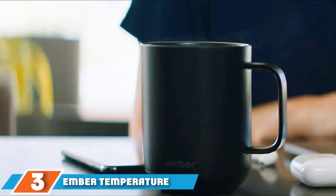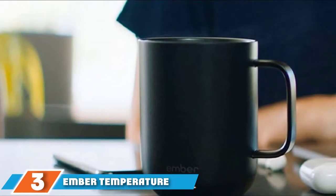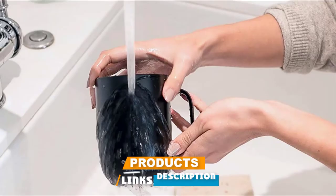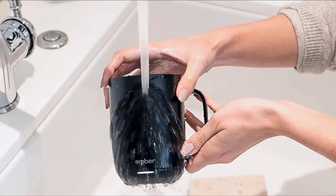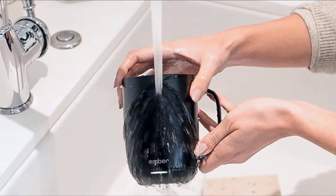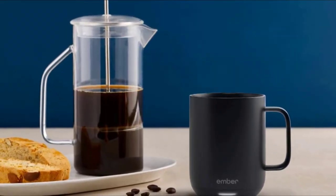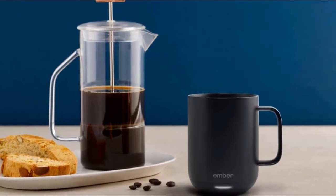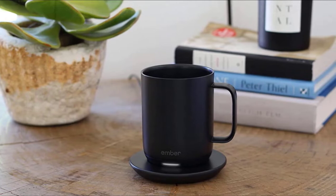The number three position is held by the Ember Temperature Control Smart Mug. If grandpa likes his coffee extra hot or grandma likes to sip tea while working on the computer, a smart mug is a great gift idea. The Ember Smart Mug can keep any drink at a temperature between 125 and 145 degrees Fahrenheit for up to an hour and a half. It's perfect for people who aren't in a hurry to drink their warm beverages. You can use it with or without the app, which is great if your grandparents aren't always quick adopters of technology.